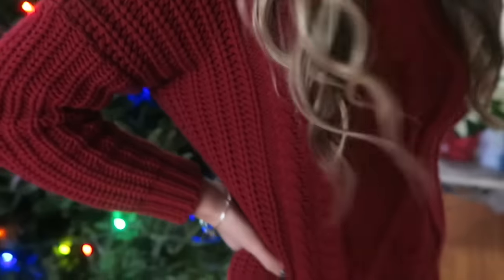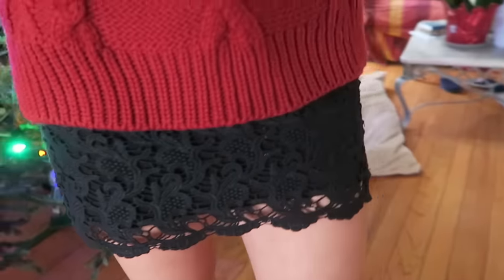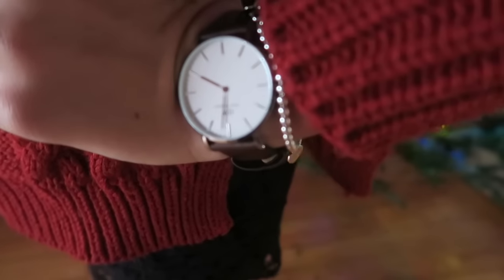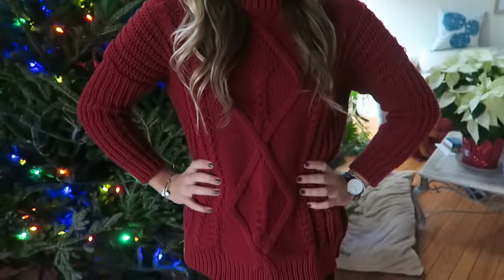This first look — I just have my hair curled, I have this red sweater which I got from some online boutique, and I have this watch from Daniel Wellington. It just has this silver metal accent with a brown wristband.